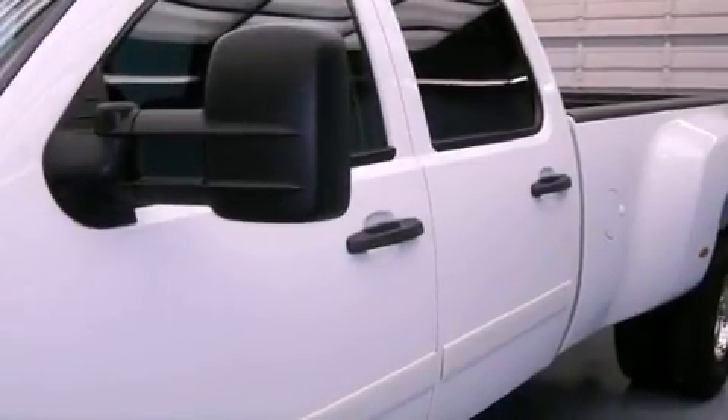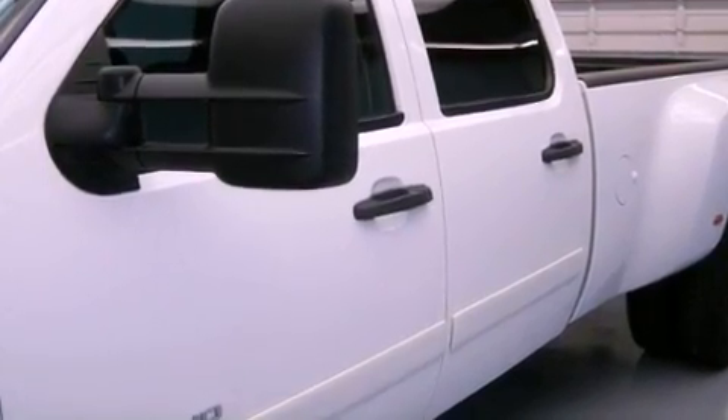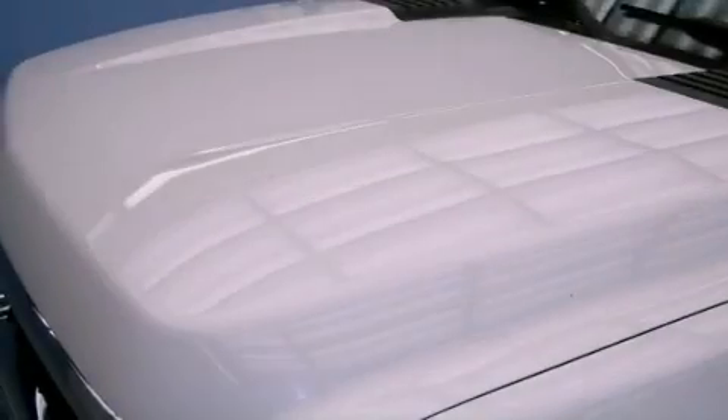Dual cargo area lights, a sliding rear window, and XM satellite radio which streams commercial-free music, news, sports, and more.